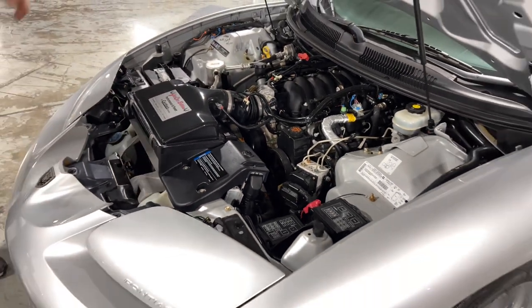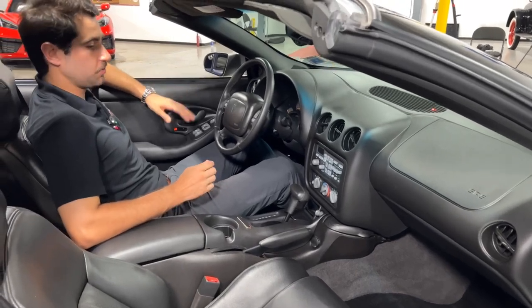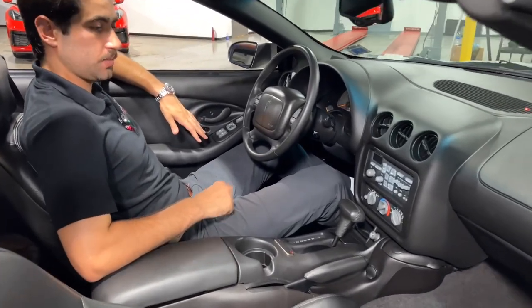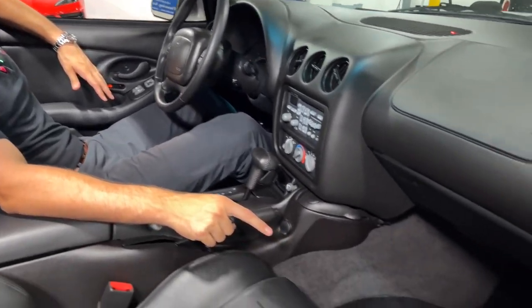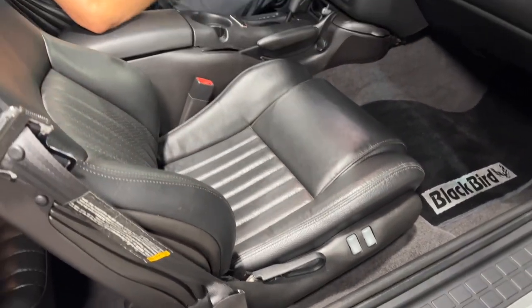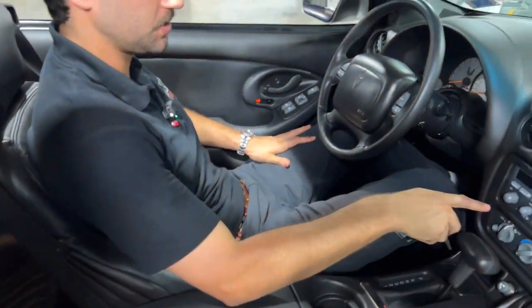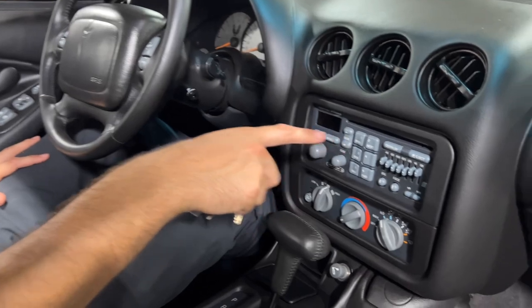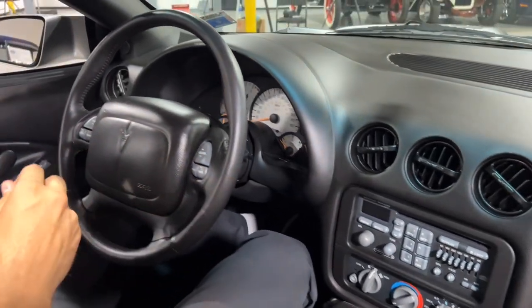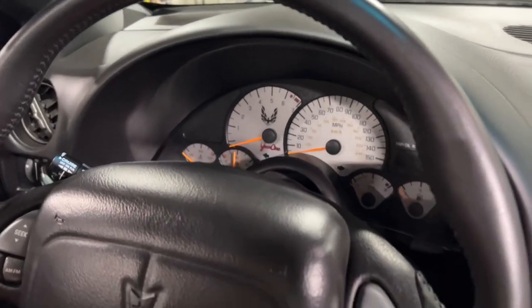All right, let's move into the interior. As you can see, we're inside the beautiful Trans Am. This car comes equipped with the matching Blackbird carpets as well as these custom bolstering seats. These are all electric seats, pretty much all your electronic options in here — your AC, your AM/FM radio, your beautiful Trans Am steering wheel, as well as the custom Year One silverback gauges.